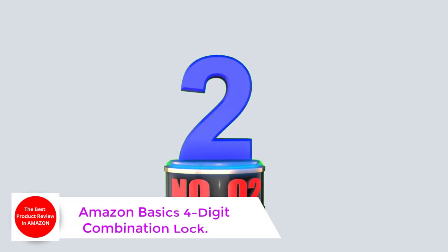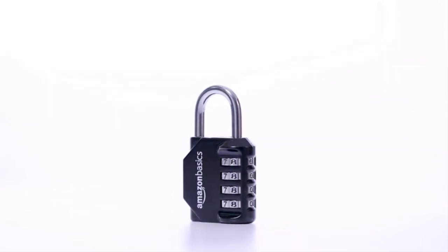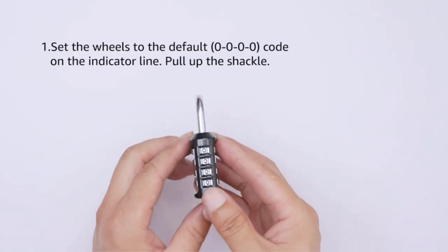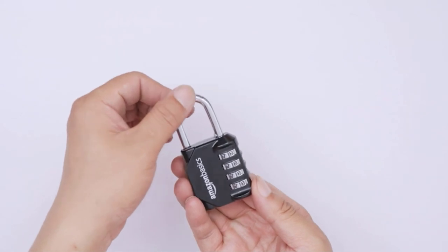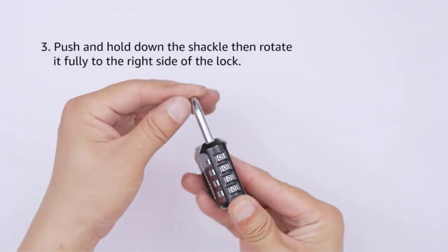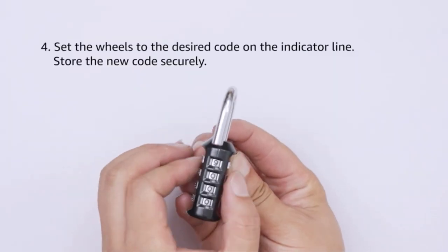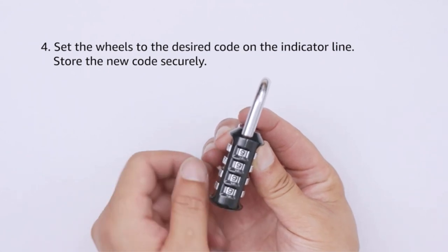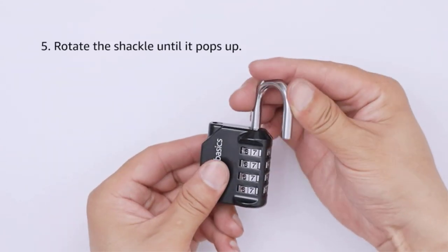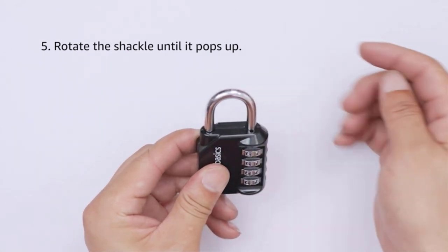Number 2: Amazon Basics 4-digit combination lock. It features a black and silver finish with a side window to view the combination for easy reading. Made of durable zinc alloy with a shackle diameter of 0.25 inches and a lock body of 1.72 wide x 0.86 deep x 3.19 inches high. Offers 10,000 unique combinations for added security, and includes combination reset instructions for easy set and reset of your own preferred combination.